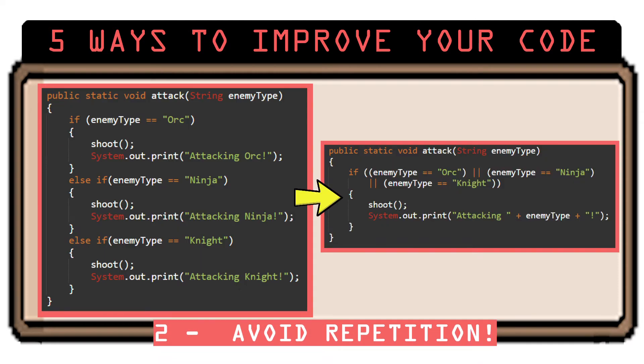Number 2: Beware of repetition. Whenever you see repetitive code, that should set an alarm off in your brain. This means you could be doing it more efficiently somehow, possibly by using logical operators or creating functions with arguments. But maybe you're thinking, so what? As long as it works, that's all that matters, right? The problem is if you need to make changes in the future, you will have to edit each and every place you have that code, which can be super annoying.